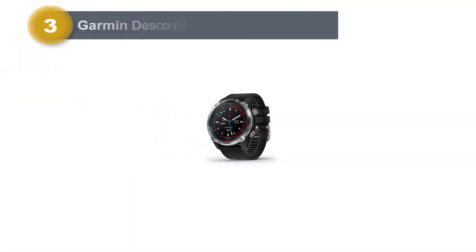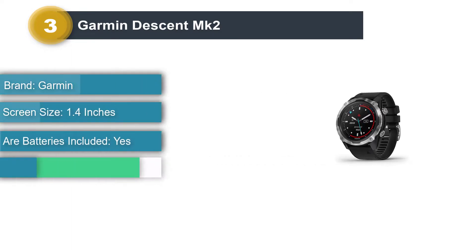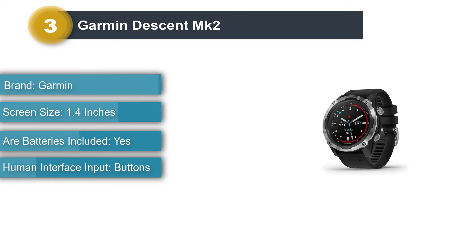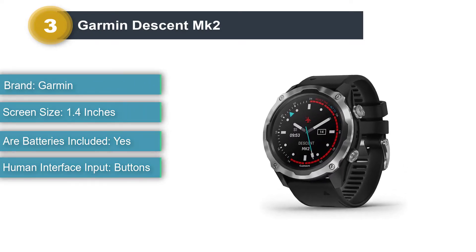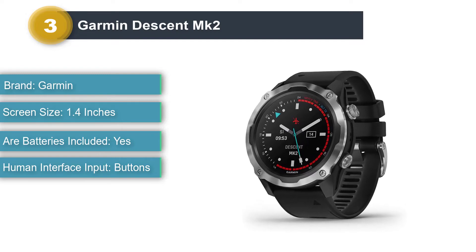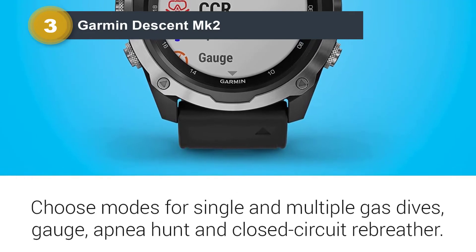Number 3: Garmin Descent MK2. We went diving with the new Garmin Descent MK2i. This is a cool dive computer with a user experience that was clear to see and use before, during, and after the scuba dive. The amazing multi-sport functionality is truly impressive, both for the amount of activities and the depth of information it provides.